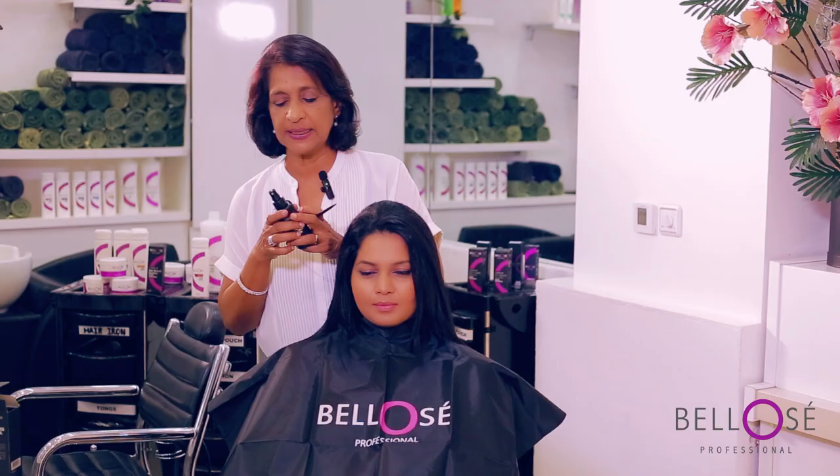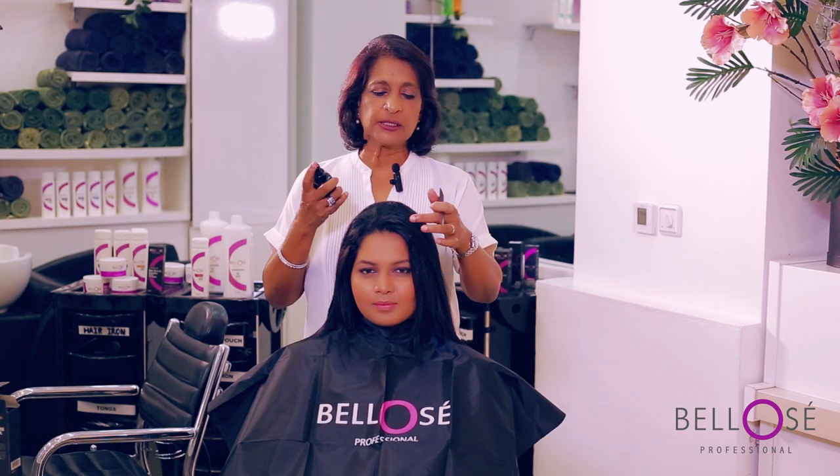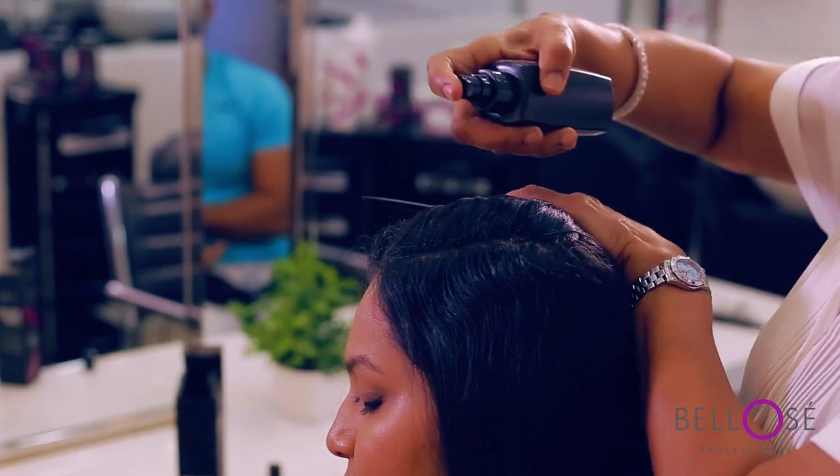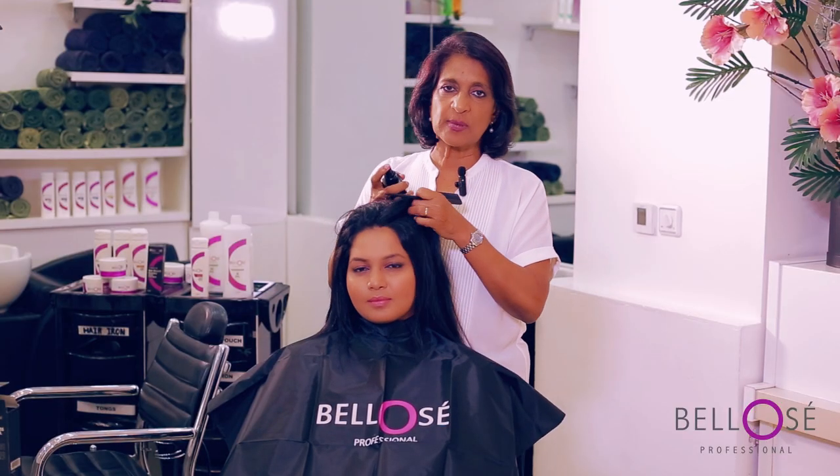Application is very easy. It's a spray, so you just part your hair and apply it a little bit and gently rub it. There is no massaging involved.